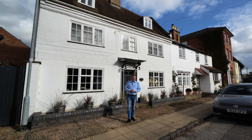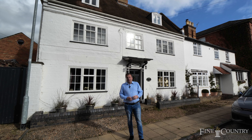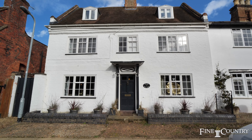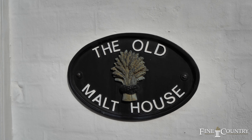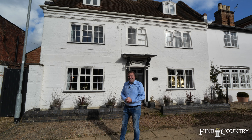Hello, I'm Terry from Fine & Country. Today you join me here in the beautiful location of Winslow, Buckinghamshire, where we're stood just a few steps from the local shops and amenities. Behind me is a stunning Grade II listed property with five bedrooms, amazing entertaining areas, and potential for an annex. Let's take a look inside.